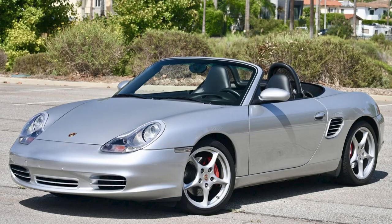An Arctic Silver over black 20,000 mile 2004 Boxster S sold for $27,500. This is a very nice Boxster, if that's your thing, but the price is too high, unless you're really seeking a like-new car.